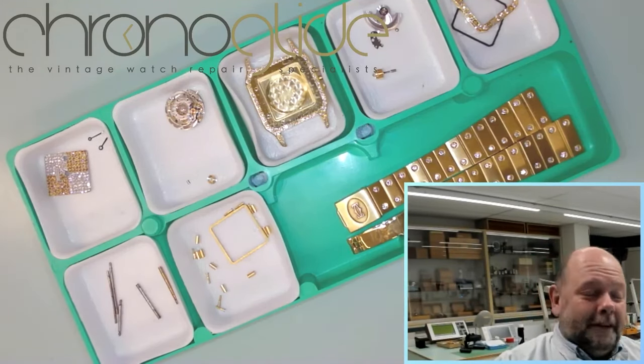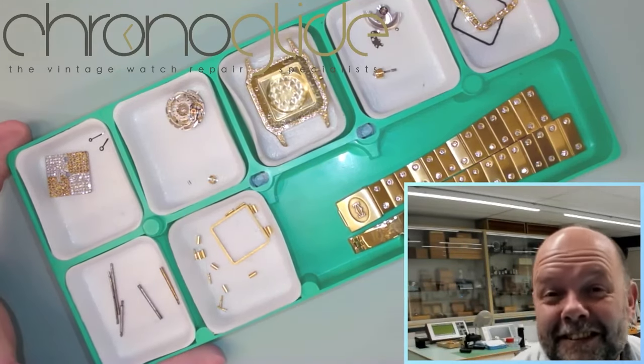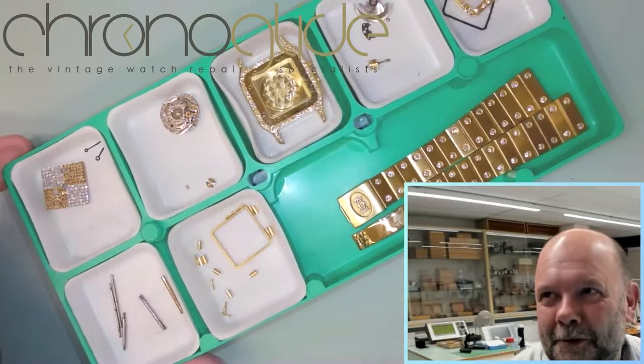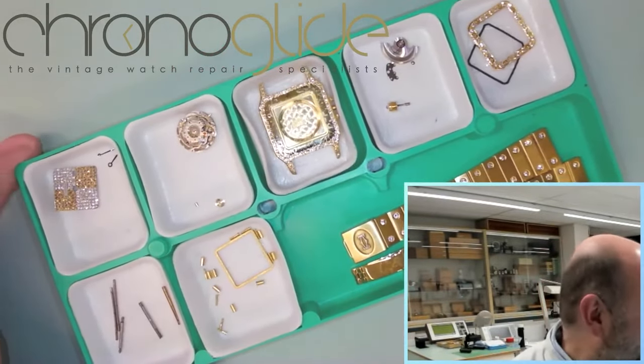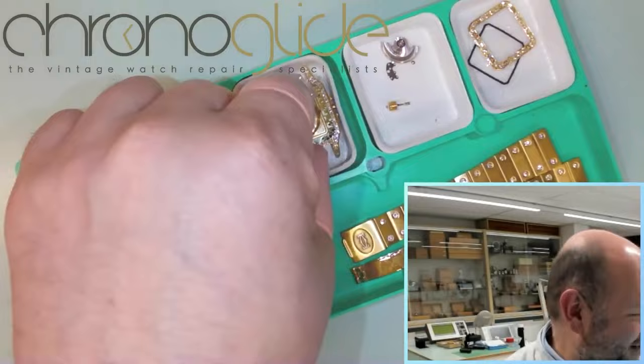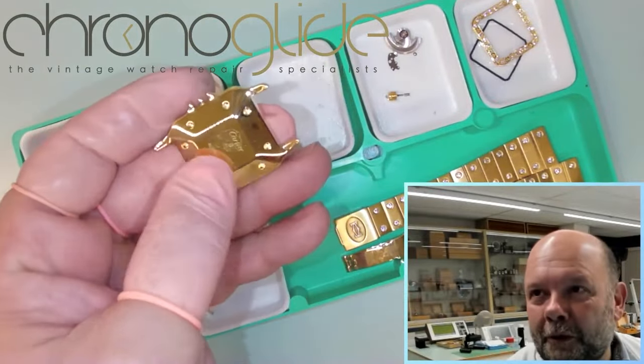Hey everybody, my name is Koel Slaap, horse maker from the Netherlands, and this is something I would like to share with you. I'm just about to finish the restoration of this iced-out Cartier Solid Gold Mono case.